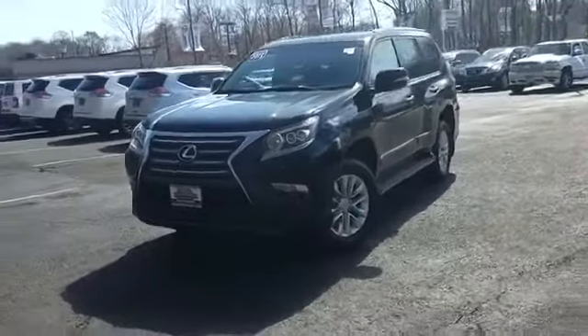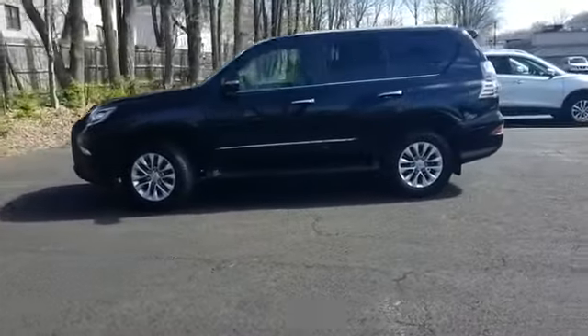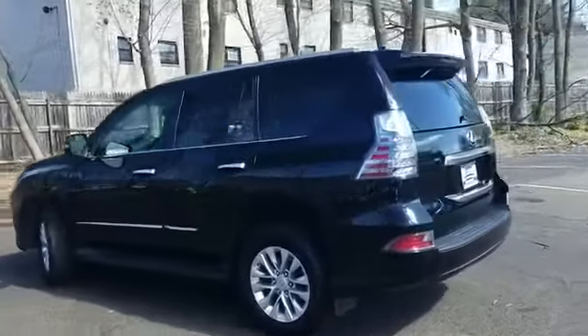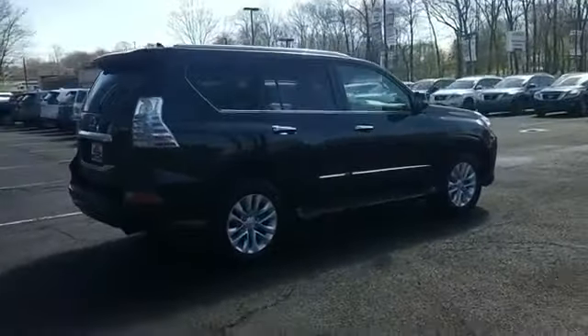2015 Lexus GX 460 with less than 54,000 miles on the odometer. This SUV offers space as well as power and performance. It's equipped with many extra conveniences right at your fingertips, including side view mirrors with turn signals and satellite radio.